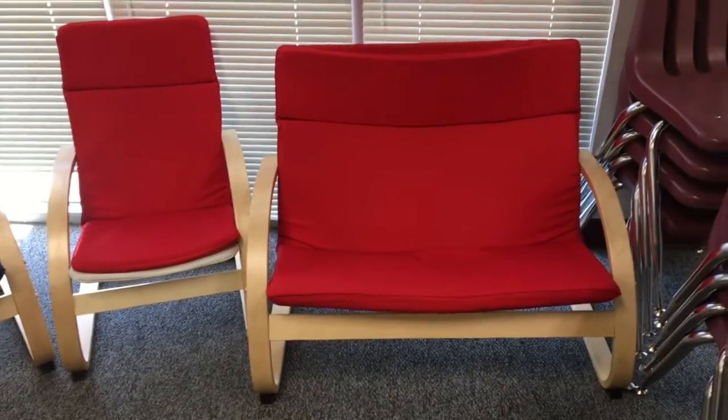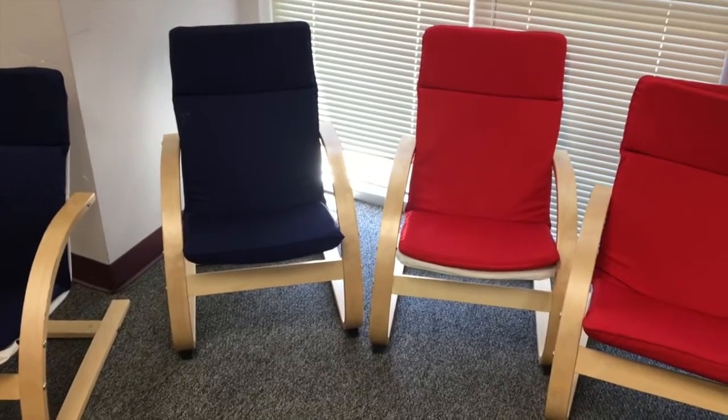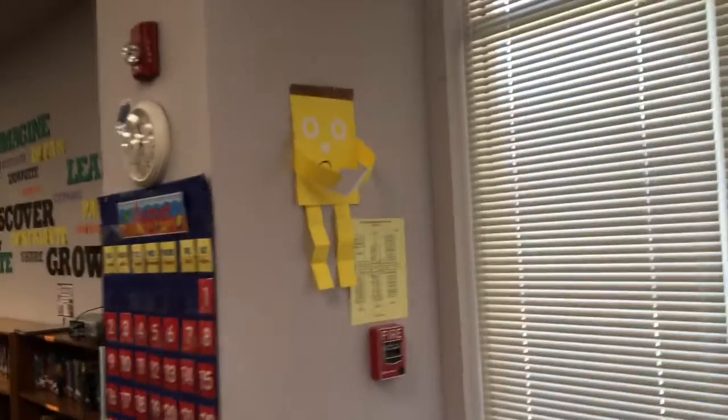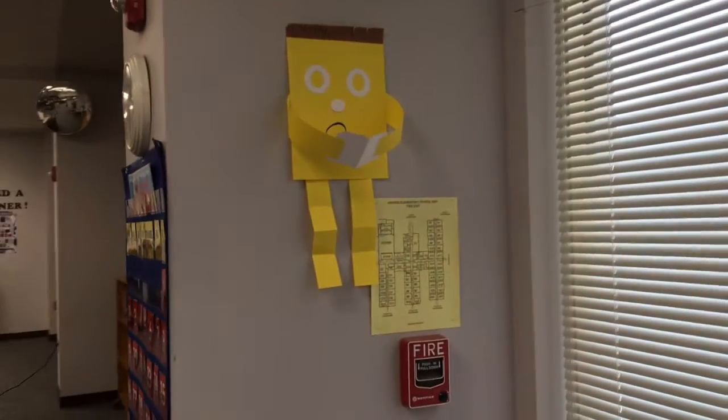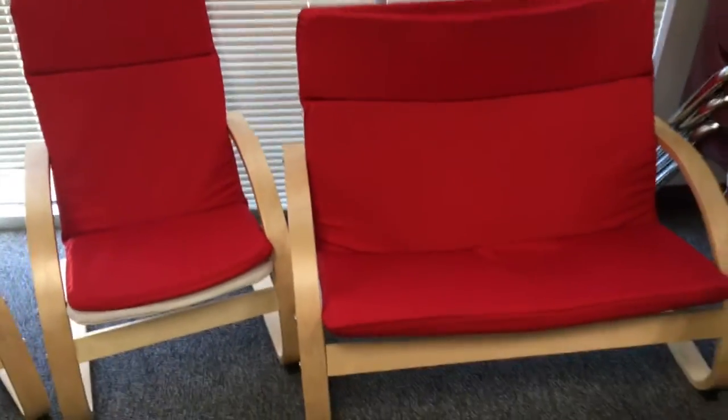These are just a couple of the comfortable chairs that you can sit in to read once you've checked out your books. This is our special reading area. We have these goofy little guys up here who are reading books, and I think you'll enjoy coming and reading in the library.